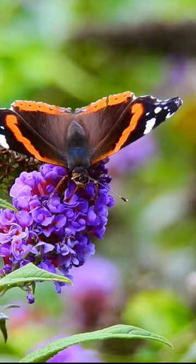Some species of butterflies have proboscises that are longer than their bodies, which allows them to reach deep into flowers for nectar.